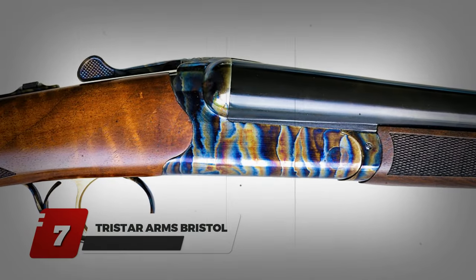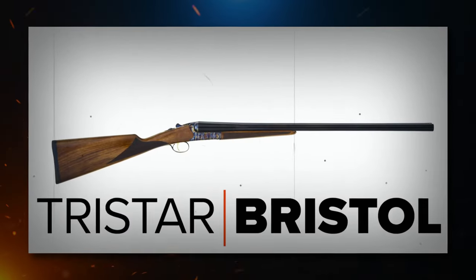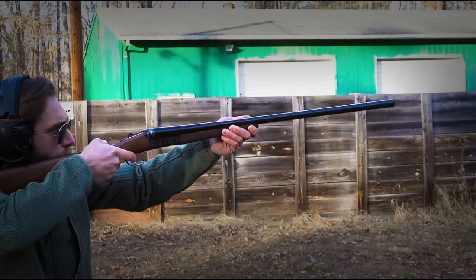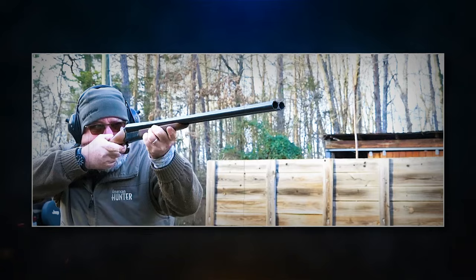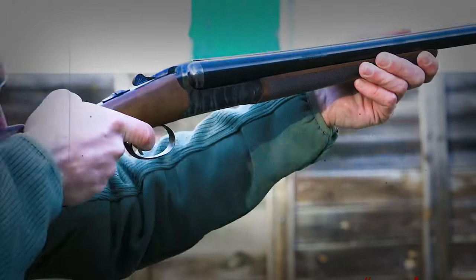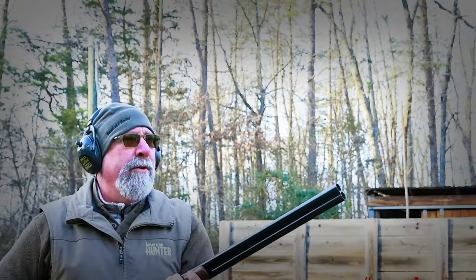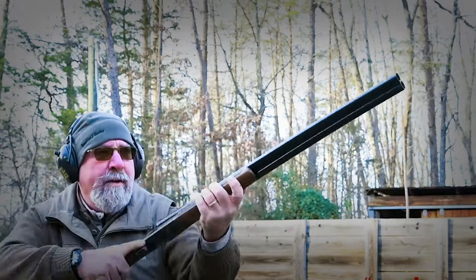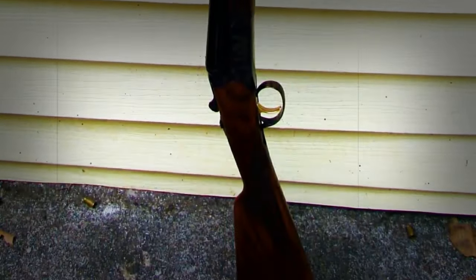Number 7: TriStar Arms Bristol. Introducing the TriStar Bristol, which has everything a good upland shotgun needs. This side-by-side is classy with a more dynamic shooting experience. What makes it stand out is its vibrant, case-colored receiver. The Bristol is remarkably light at just 5 pounds. Unlike other shotguns, the Bristol side-by-side features a one-piece frame made from steel, making it a strong weapon.